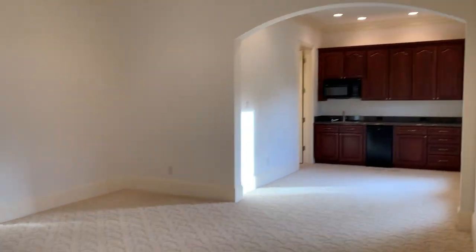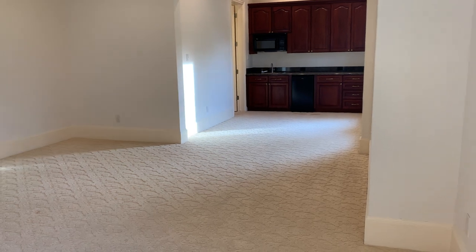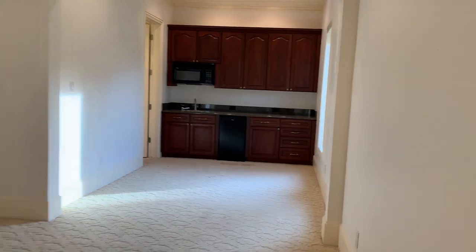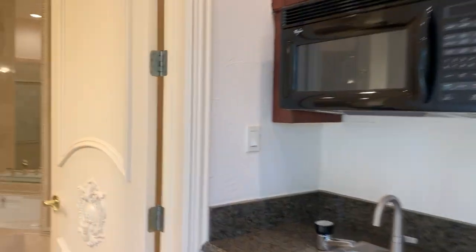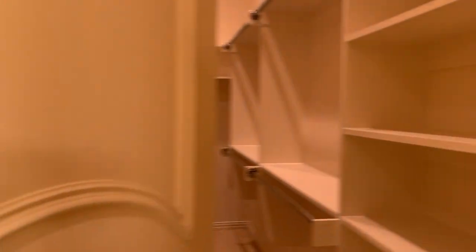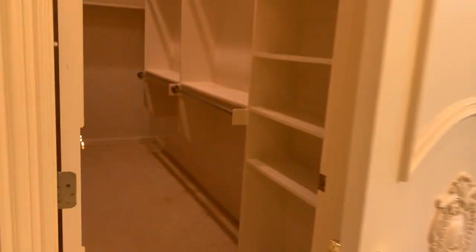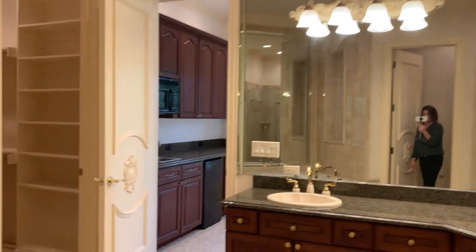So there are six bedrooms — two downstairs, four up — plus this in-law suite, plus the two bedrooms in the guest apartment, for a total of nine bedrooms. This suite has a little kitchenette and a really awesome en-suite bath, which is beautiful. There's also a really nice, large walk-in closet.